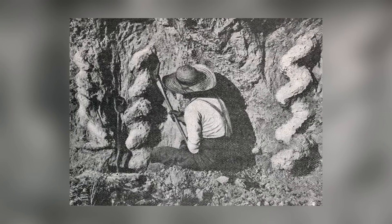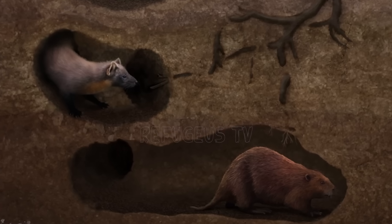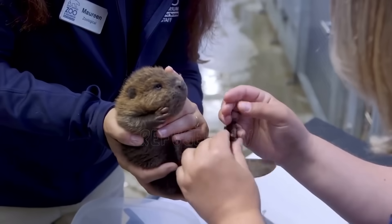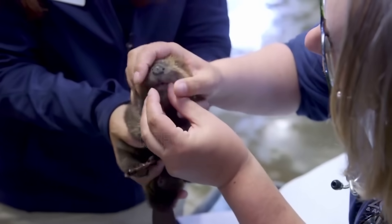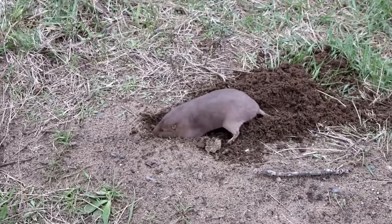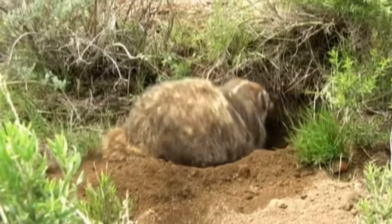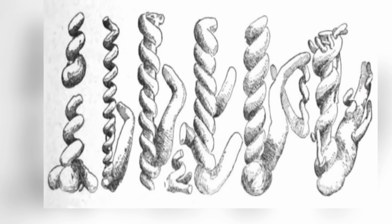The current working theory is that these shapes were made by creatures known as Palachysters, a species that became extinct 20 million years ago, thought to have been similar to the modern-day beaver. The creature might have dug out the spirals as a type of burrow, filled them with sand to stay warm, and taken rodents in there with them to eat. That sounds pretty far-fetched, but it's the best idea we have at the moment.